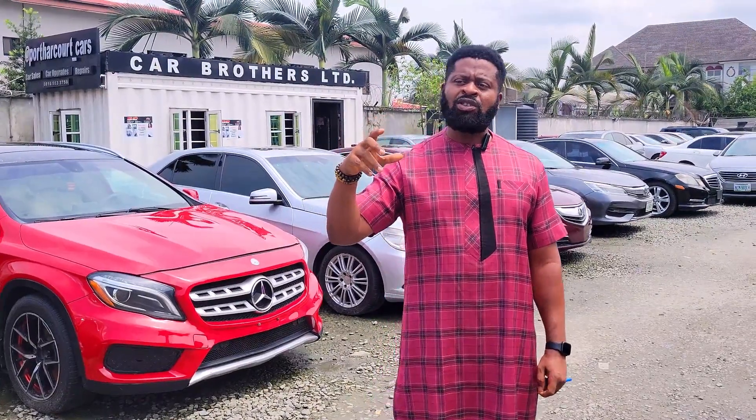My name is Ini. You can reach me with this number: 0706 890 8321 — this is also my WhatsApp number. My location is at Stadium Road, Water Court, directly opposite First Bank, Rivers State, Nigeria.